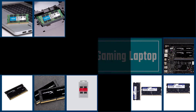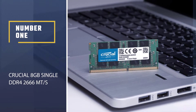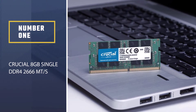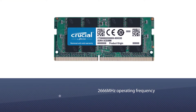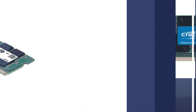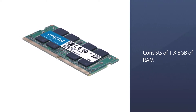Number one, most popular: Crucial 8 gigabytes single DDR4 2666 megahertz. This Crucial DDR4 RAM renders better performance while providing faster speeds at the same time, with a 2666 megahertz operating frequency.